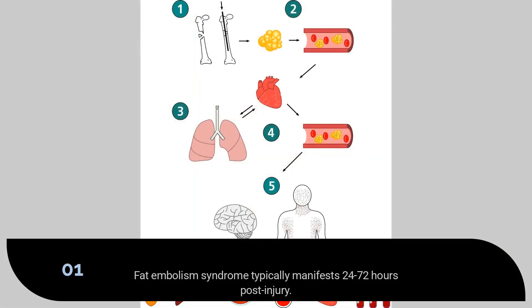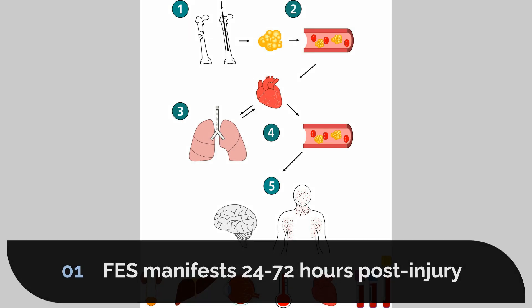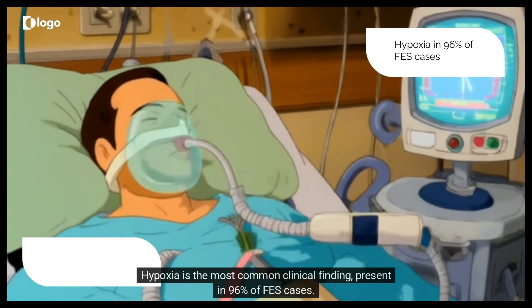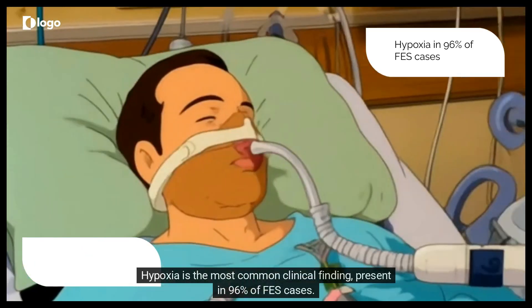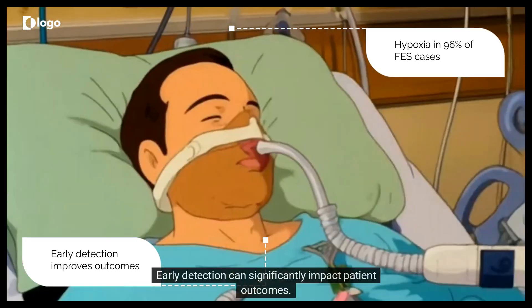Fat embolism syndrome typically manifests 24 to 72 hours post-injury. Key indicators include respiratory distress, neurological dysfunction, and a petechial rash. Hypoxia is the most common clinical finding, present in 96% of FES cases. Early detection can significantly impact patient outcomes.